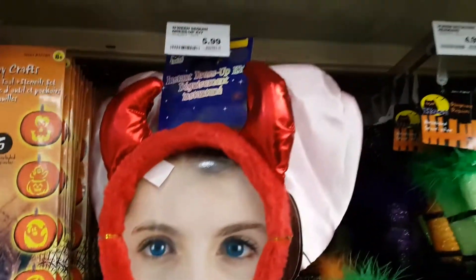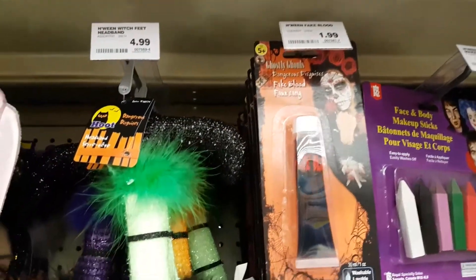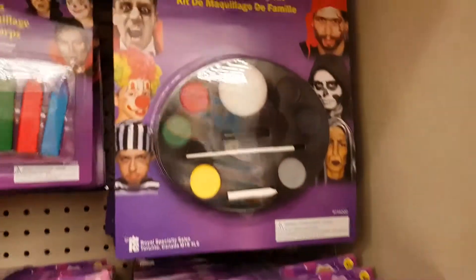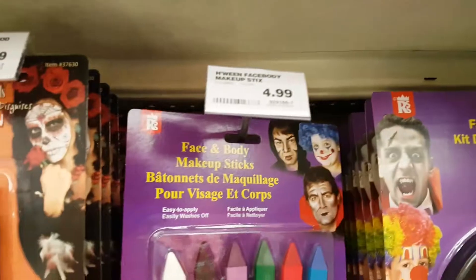Those are really cute leopard ears, and you can go as a devil. Over here we have some more costumes — those are really cute butterfly fairy wings. Up above, perfect, a family fun makeup kit if you want a quick idea to dress yourself up for Halloween.